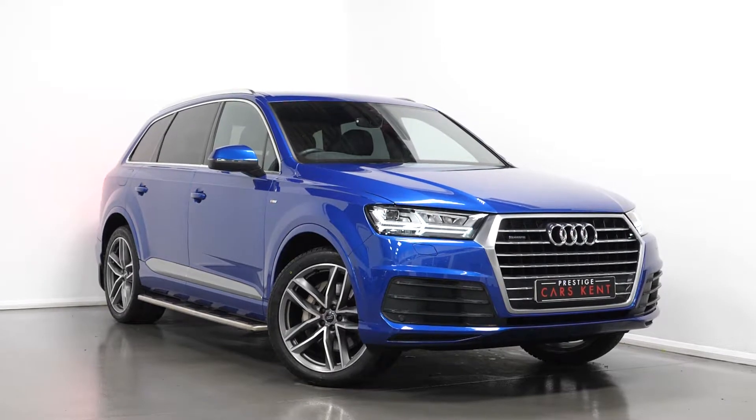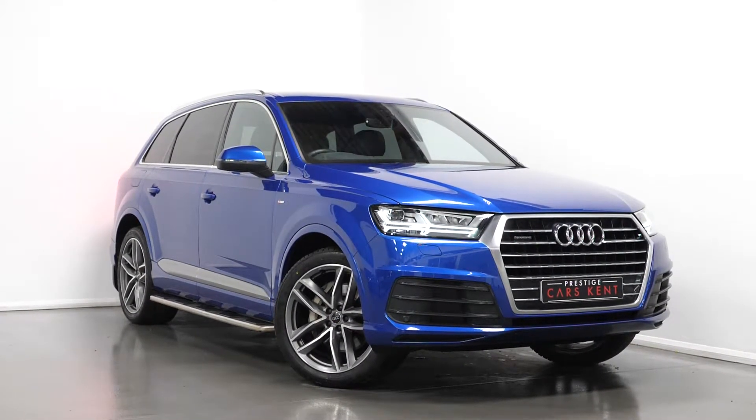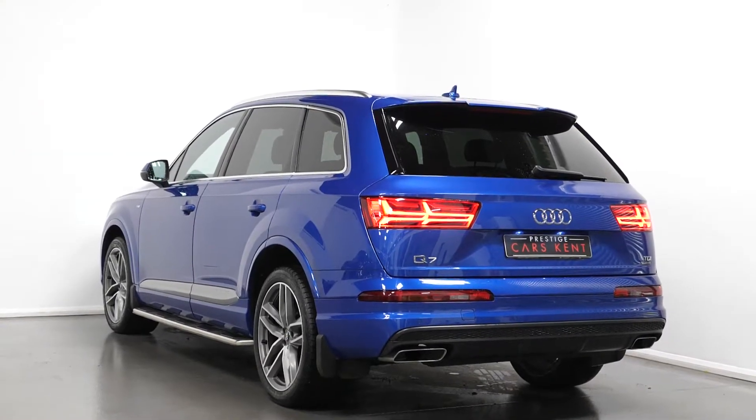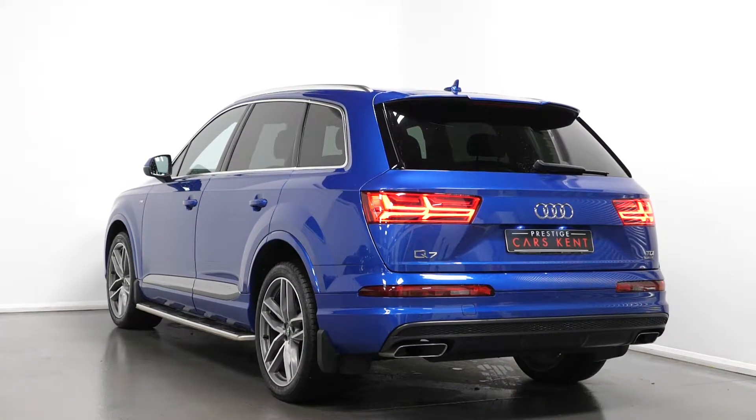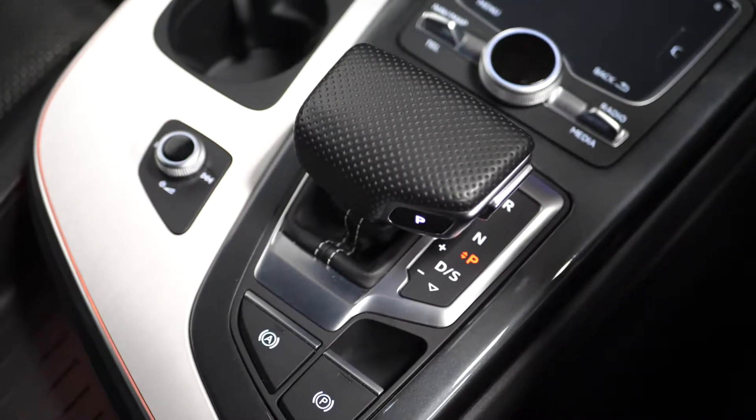Hello, Joe here today from Prestige Cars Kent. Today with this new stock 2017 Audi Q7 Quattro S-Line. This vehicle is a Euro 6 ULS compliant diesel and today I'm just going to run through a couple of these standout features and specifications on this vehicle, starting with the exterior.